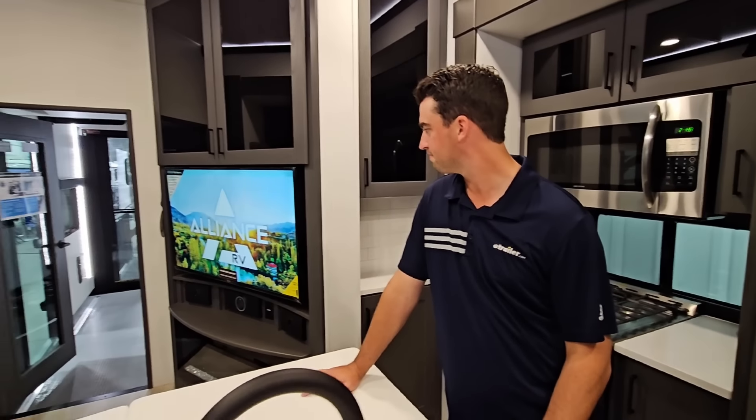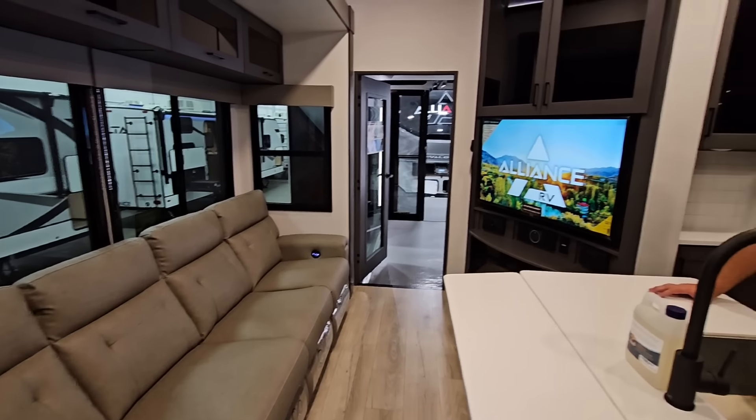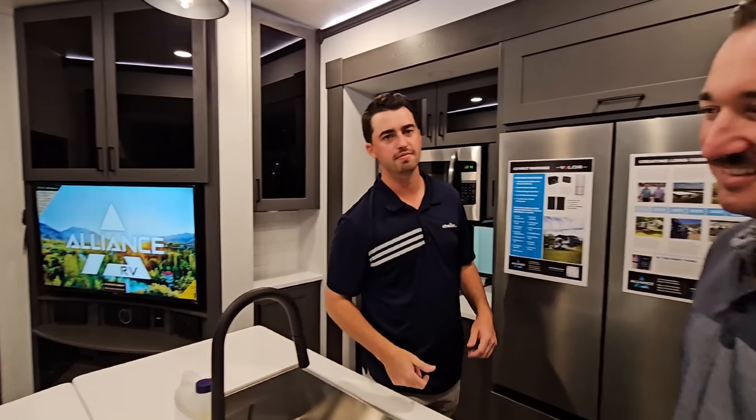Well, I appreciate it guys. Leave a comment below — I'd love to know what your thoughts are as well. If you haven't had a chance, please take a moment, subscribe to the channel, give me a thumbs up, like the video, and we'll talk to you again very soon.